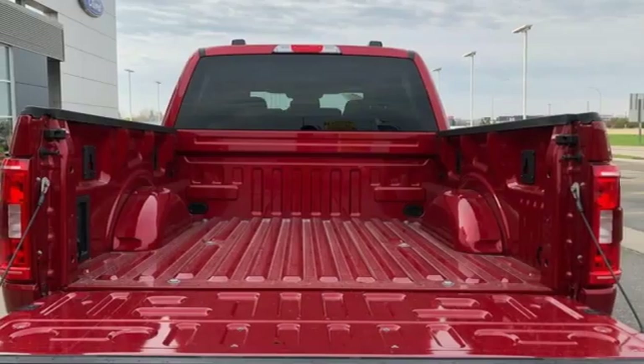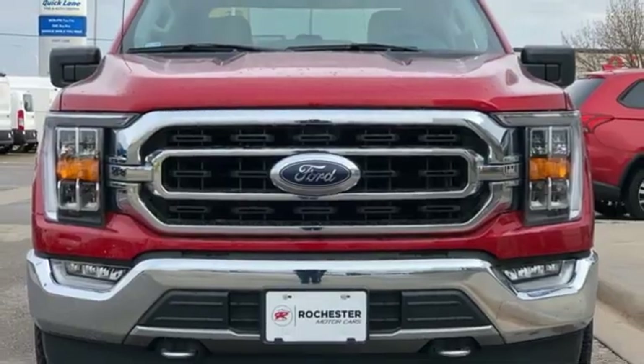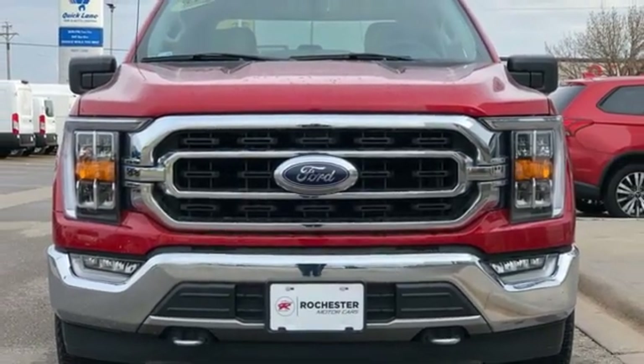Aluminum wheels, electronic shift on the fly, rear parking sensors, and automatic transmission. Hurry in today and see it for yourself.